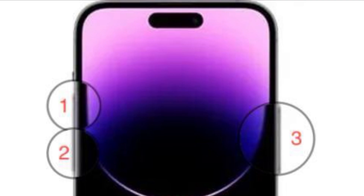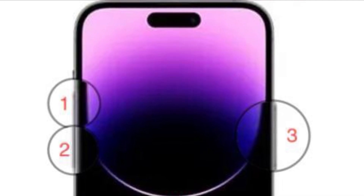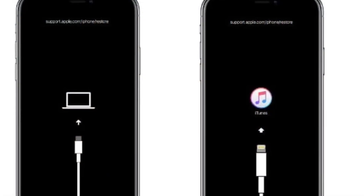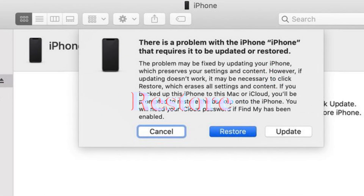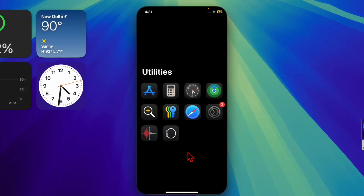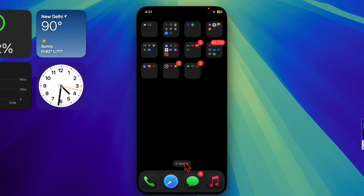To enter recovery mode, connect your iPhone to your Mac or PC, then quickly press and release the Volume Up button, quickly press and release the Volume Down button, then hold down the Side button until you see the recovery mode screen. iTunes or Finder will detect your device and prompt you to restore or update. Click Restore to erase your device and reinstall the latest iOS version. After the restore process is finished, you can set up your iPhone as a new device or restore from a previous backup via iCloud, iTunes, or Finder.